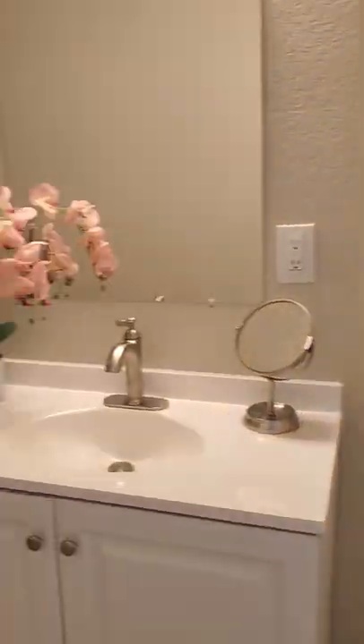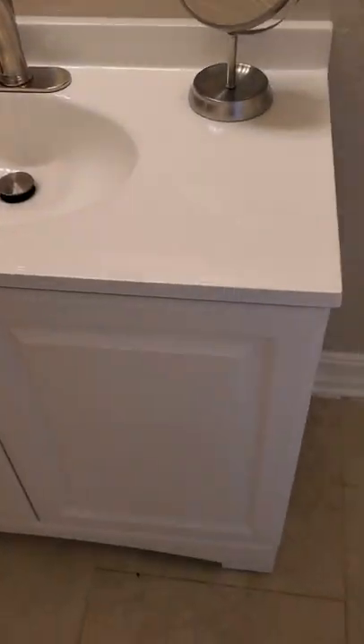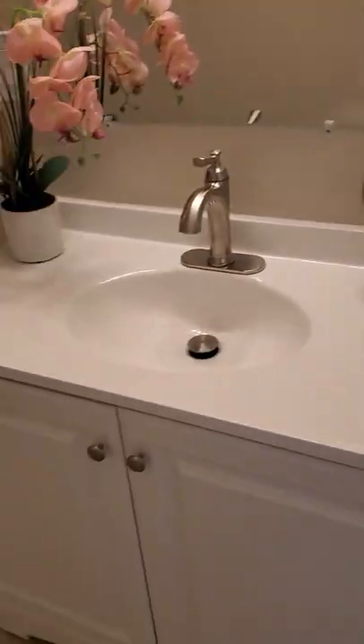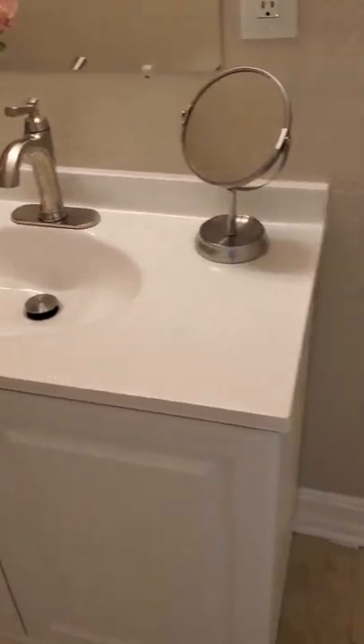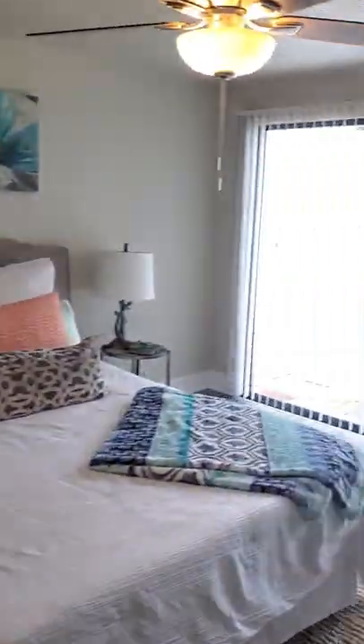Then you've got the master bath — it does have the tub-shower combo. I would have a bigger vanity; you've got all this space over here, you could even put a baker's rack for extra storage. I would put in a bigger vanity myself. Then there's the linen closet here. Not a bad house — a little awkward, a little weird, but kind of in a good way.